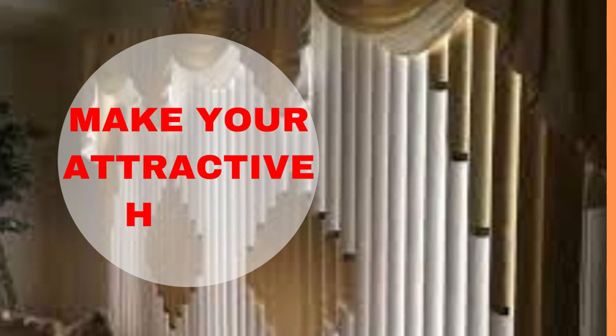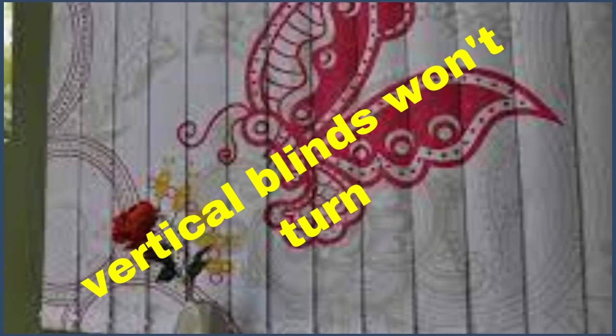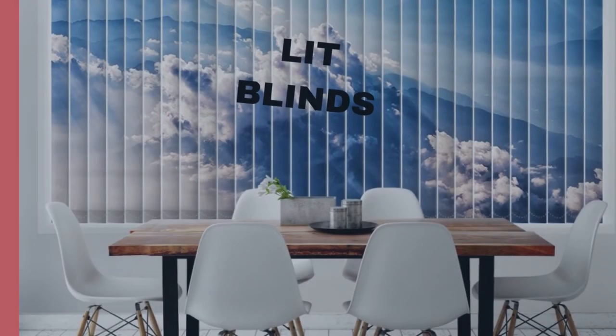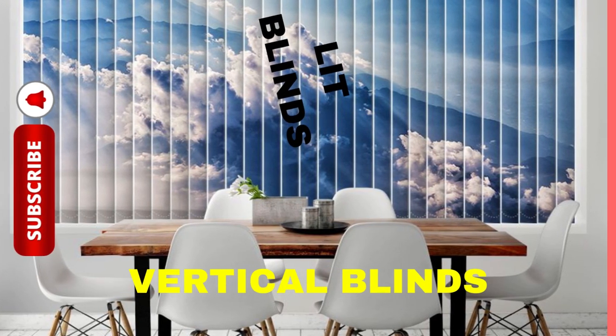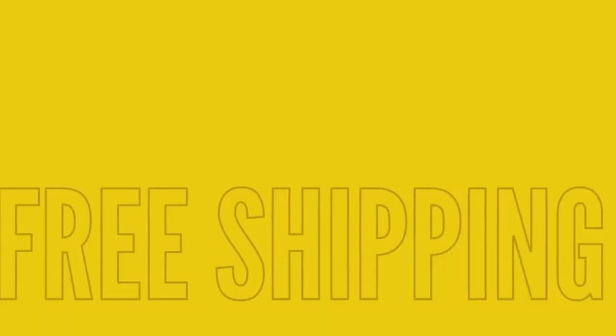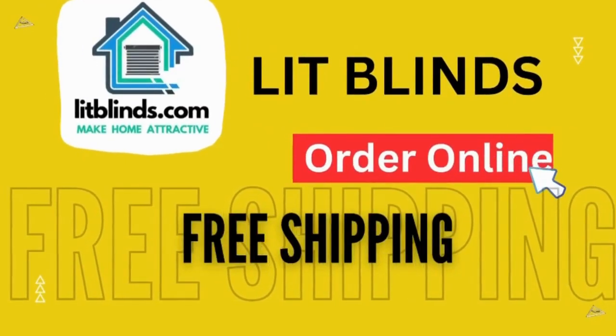They come in a variety of materials, including fabric, vinyl, and even wood, allowing you to select the one that best matches your decor and style preferences. Vertical blinds are not only functional, but can also enhance the aesthetics of a room, adding a touch of elegance and sophistication.